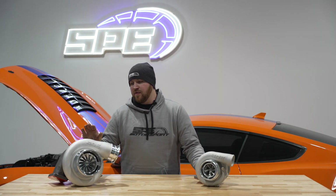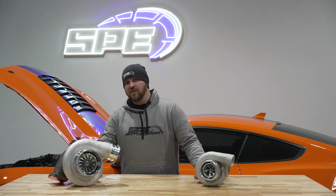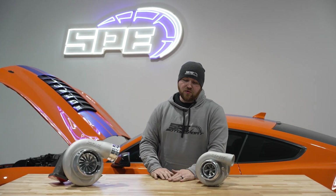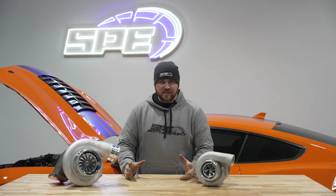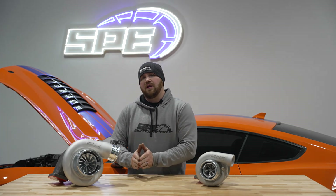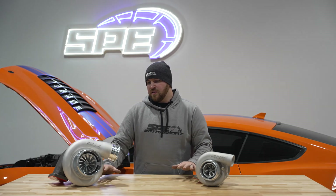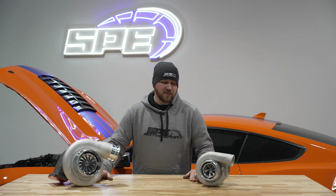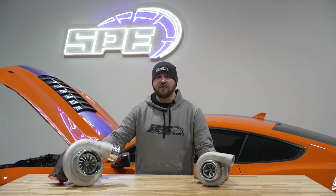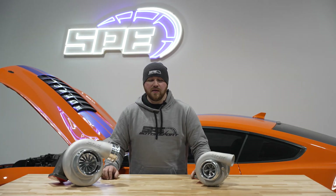I've been doing turbocharger work for 15 years now and we have run a lot of different stuff on the market — we like a lot of it and we dislike a lot of it. We got to a point many years ago that we decided to invest and take it to the next step. We started with the Power Stroke market and some other smaller aftermarket things, and everything we've learned over the last 15 years we wanted to dump into our own line of turbochargers. All the design work and development work on this product line has all been done in-house.